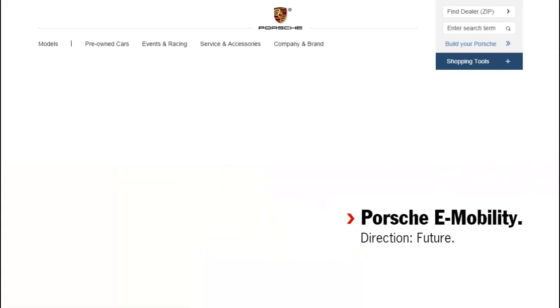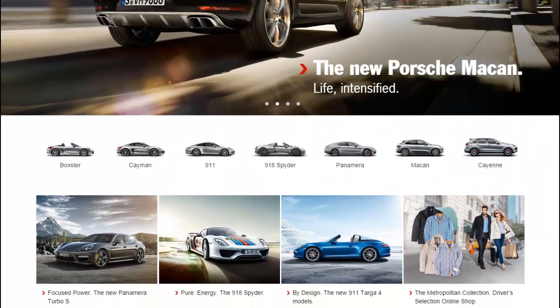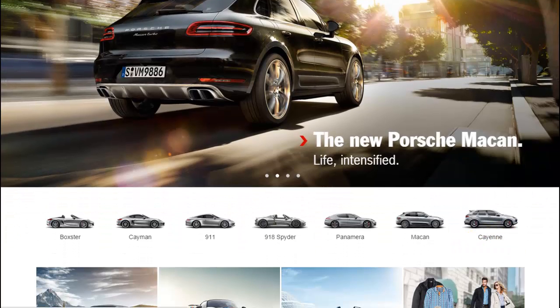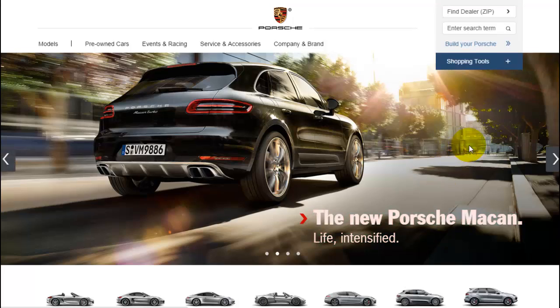Once you go in, you'll see the home page looks different than the interior pages, and the interior pages have a lot more functionality going on. People can compare cars here and see a lot of images.